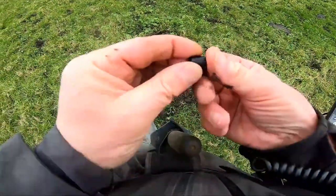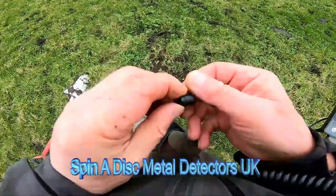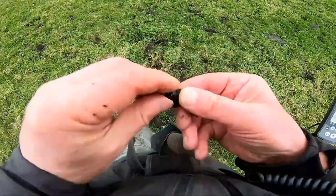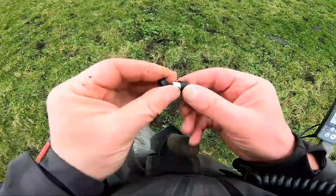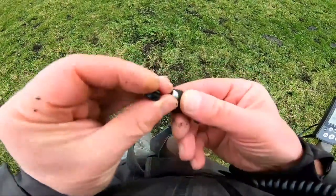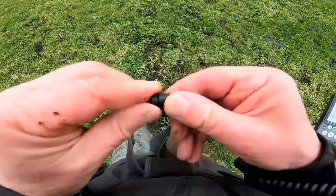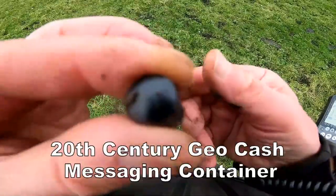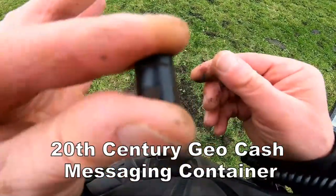I've got something here that's quite tiny, a little thing. Oh wow, what's this? It unscrews — look at that. I don't know what that is, I'll check that out when I get home. It's a little message in the bottle — look at that! It unscrews, there's a message. Check it out.